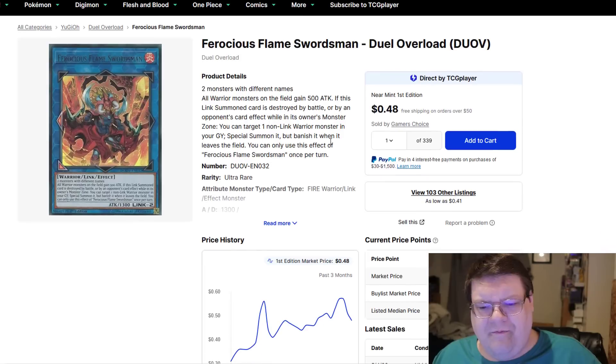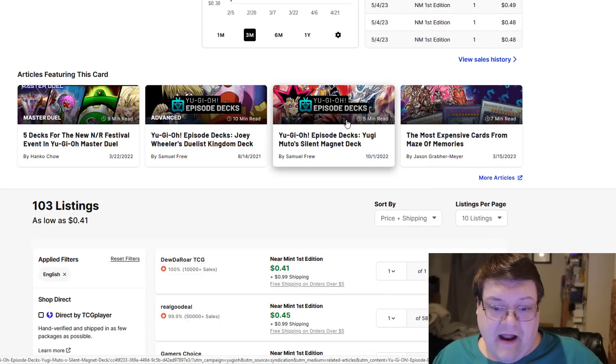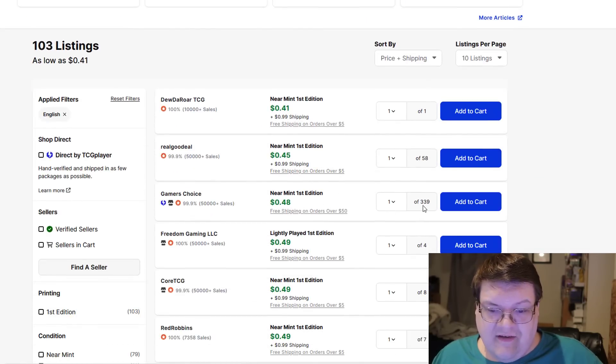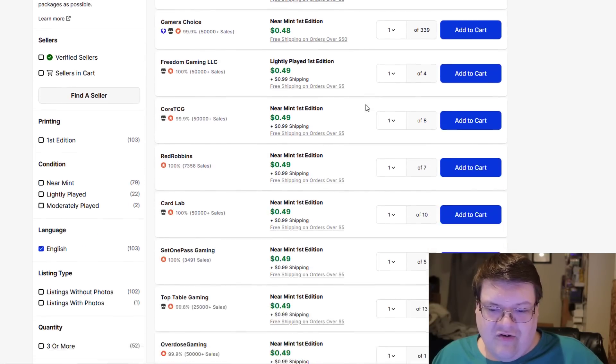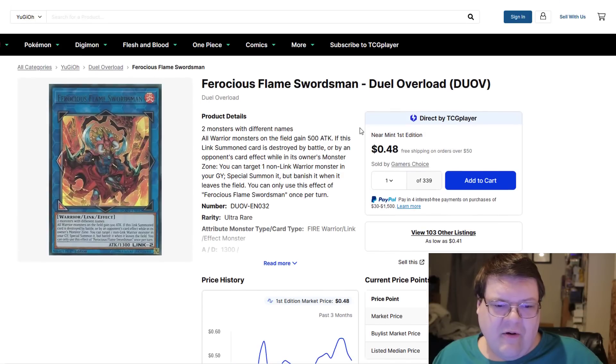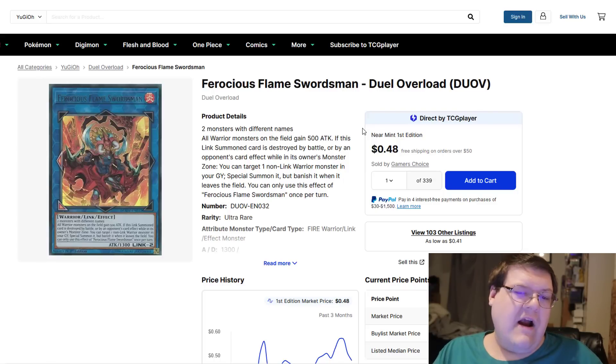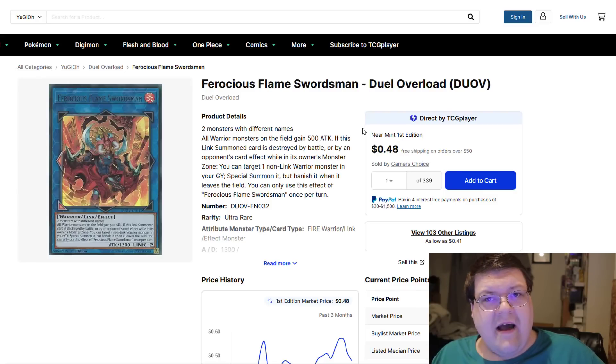Ferocious Flame Swordsman — in the OCG, these have kind of started to get bought out. This was a Dual Overload reprint. You have a lot of people with a lot of these on the market — Gamer's Choice has 339 of these at an extremely cheap price. If you're planning on playing Infernoble combo or any of those particular decks, you only need one copy of this to get through a majority of the combo line. Just have a copy in case you plan on playing any deck that has access to a generic Firelink monster.